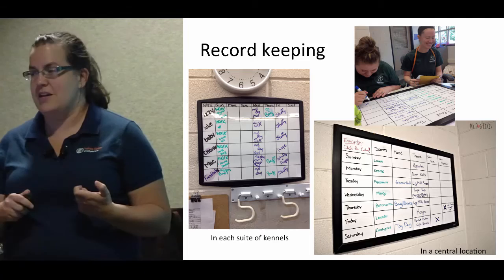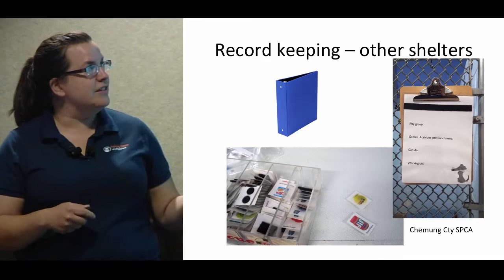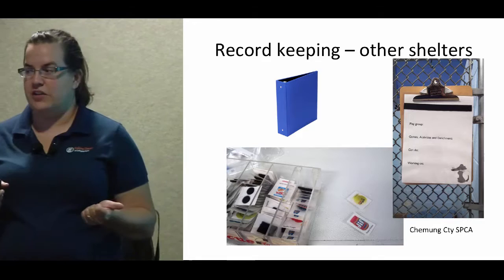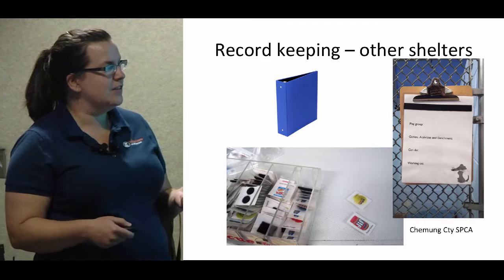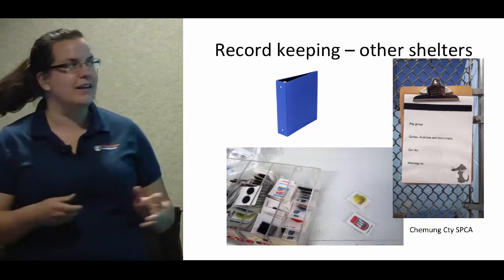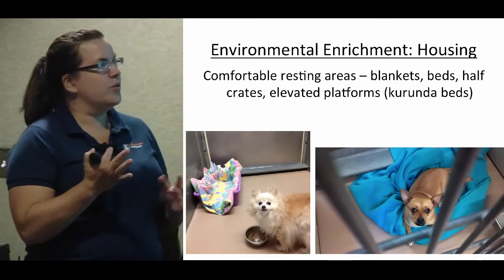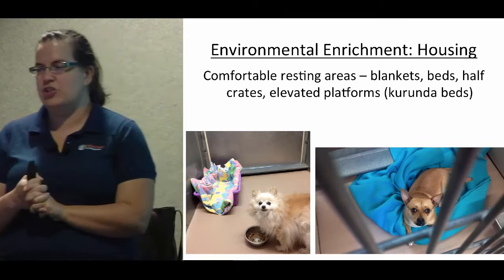Some other shelters keep track differently — a lot of people do the binder and if that works, great. When I was at Tompkins County SPCA we had more of a binder situation and that worked — we were a much smaller shelter. Chemung has these cool boards with little velcro pieces where you have options for what the dog might like and you can stick it up on the board to show what playgroup they're in — that's pretty cool too.